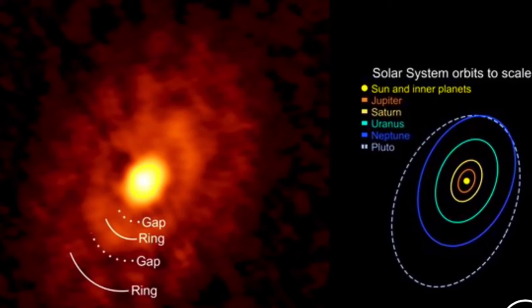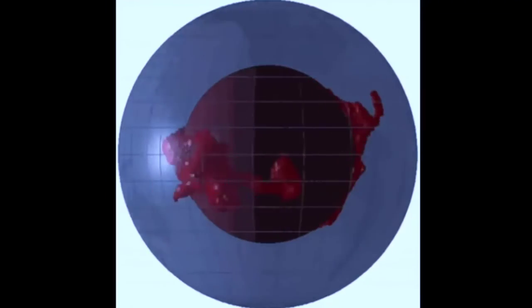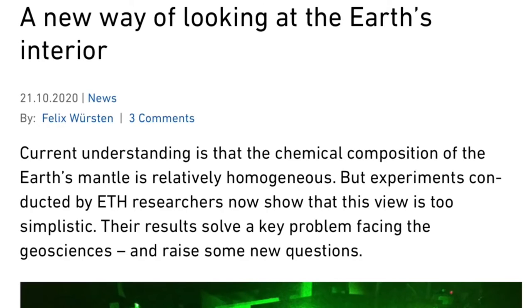A quick Easter egg for those who watched yesterday's program and have seen our other internal structure of Earth discussions: new results challenge prior homogeneity assumptions about the interior of Earth. It's a more complex picture than simple concentric shells of sameness.